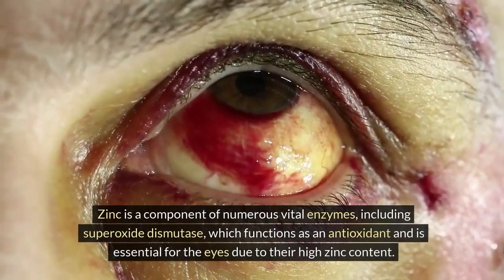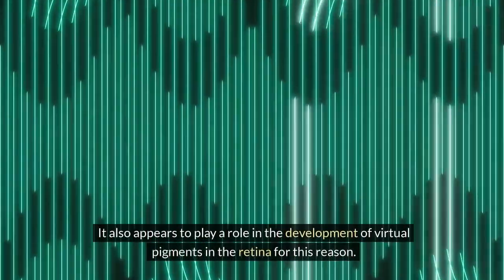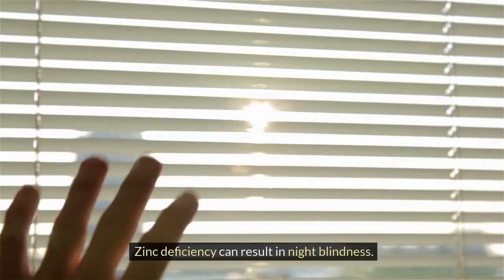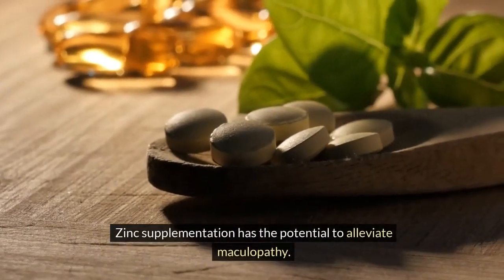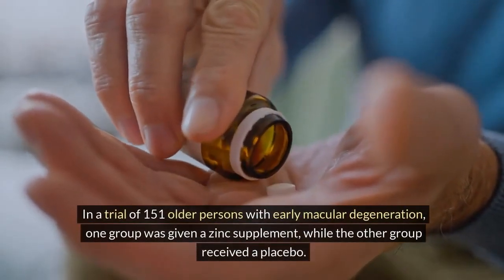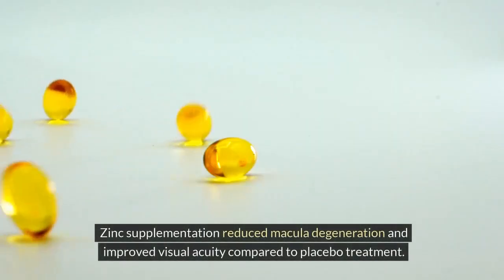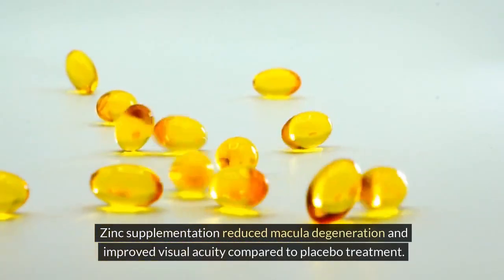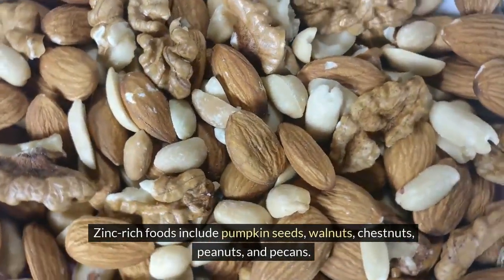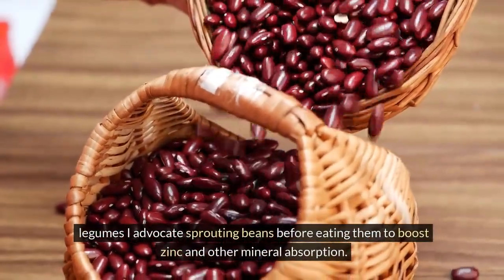Zinc is a component of numerous vital enzymes, including superoxide dismutase, which functions as an antioxidant and is essential for the eyes due to their high zinc content. It also plays a role in the development of visual pigments in the retina — for this reason, zinc deficiency can result in night blindness. In a trial of 151 older persons with early macular degeneration, one group was given a zinc supplement while the other received a placebo. Zinc supplementation reduced macular degeneration and improved visual acuity compared to placebo treatment. Zinc-rich foods include pumpkin seeds, walnuts, chestnuts, peanuts, pecans, and legumes. Sprouting beans before eating them can boost zinc and other mineral absorption.